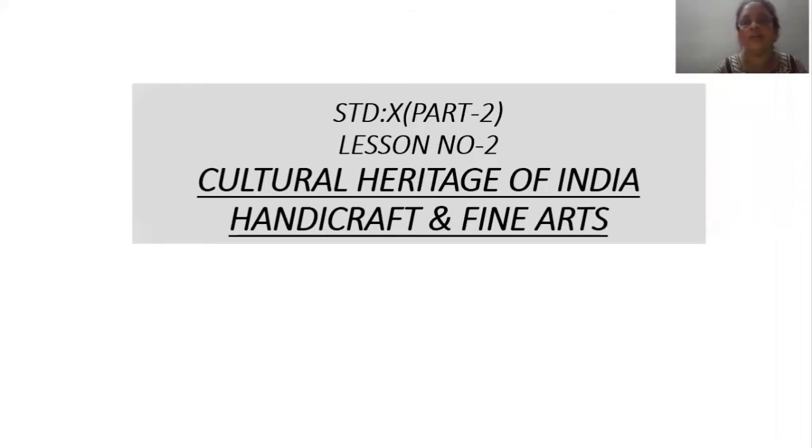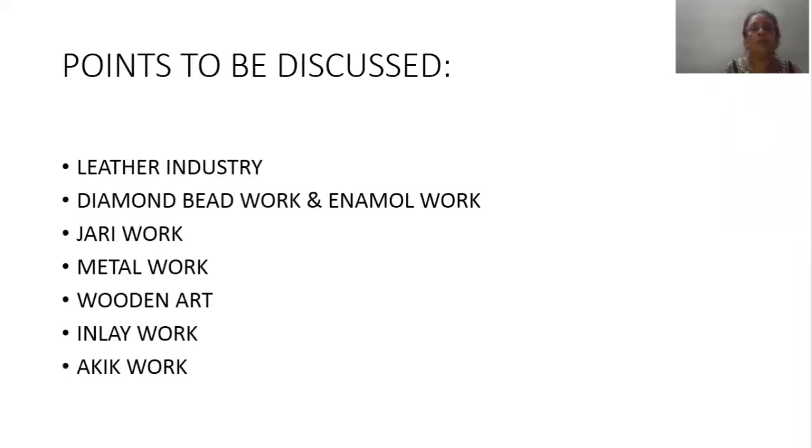Good morning students, today we are going to discuss the remaining part of lesson number two: Cultural Heritage of India — handicraft. The following points are to be discussed today: leather industry, diamond bead work and enamel work, zari work, metal work, wooden art, inlay work, and cake work.